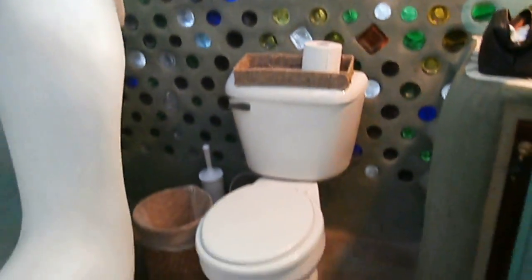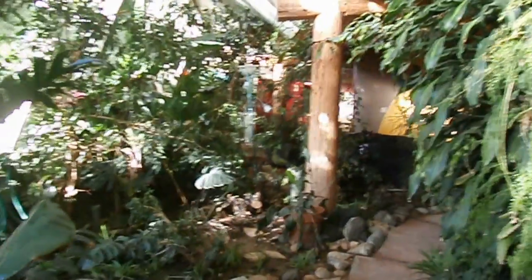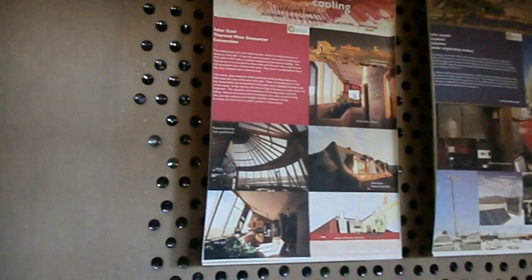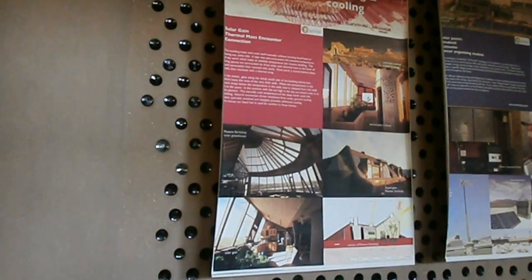Now let's go and see what this is made of. This is another bedroom right here. The walls themselves are basically made of mud — made of adobe and straw. Let's go inside. This is a storage room.